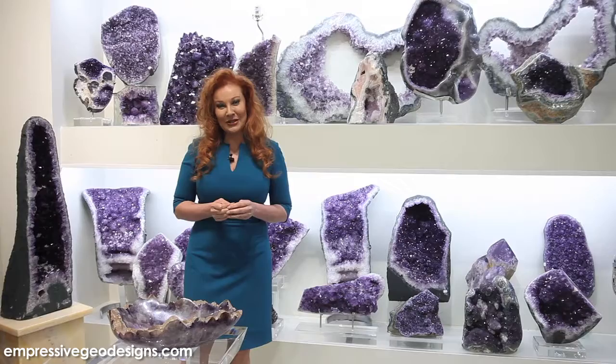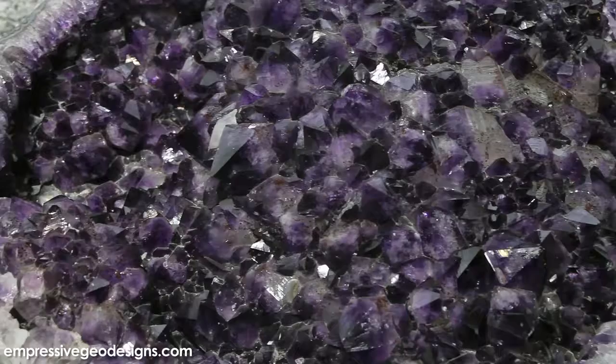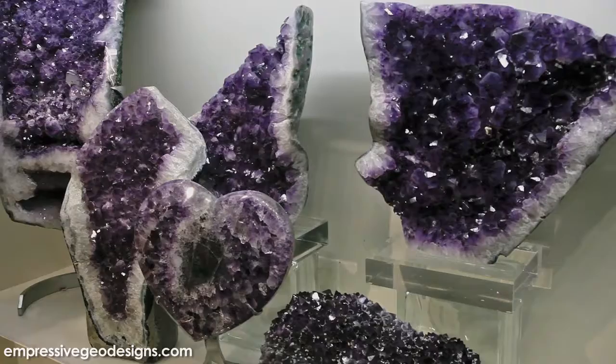Hi, I'm Empress and I'm with Impressive Geo Designs. Today we're featuring the beloved amethyst. The color can vary from light lavenders to deep purples. The faceted points can range from small to large clusters. Customized lamps, tables, and bowls are available at impressivegeodesigns.com.